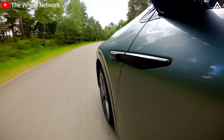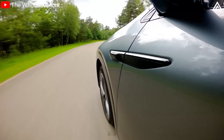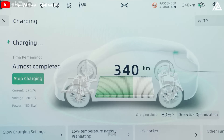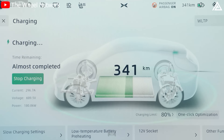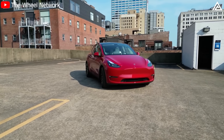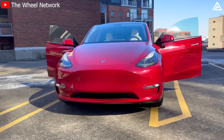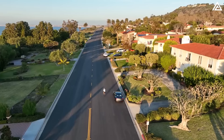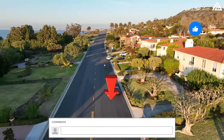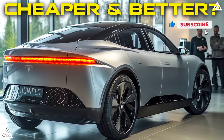In conclusion, the battle between the Xpeng G6 and the upcoming Tesla Model Y Juniper is shaping up to be one of the most exciting in the electric SUV market. Which features matter most to you when choosing an electric SUV? Do you think Tesla's Juniper will outshine the Xpeng G6 in real-world driving scenarios? Let us know your thoughts in the comments below, and don't forget to like this video and subscribe to our channel.